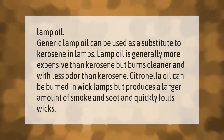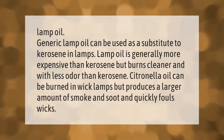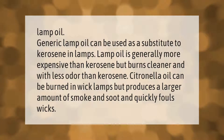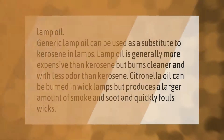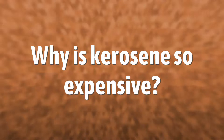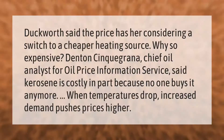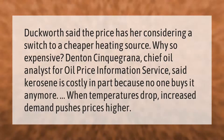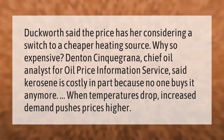Citronella oil can be burned in wick lamps but produces a larger amount of smoke and soot and quickly fouls wicks. Duckworth said the price has her considering a switch to a cheaper heating source.